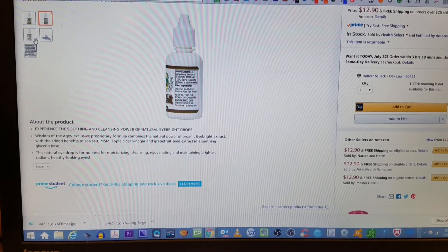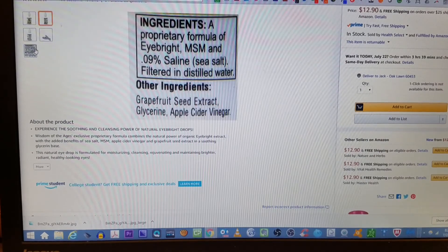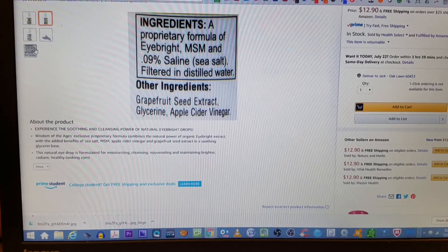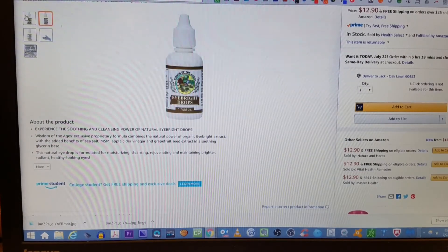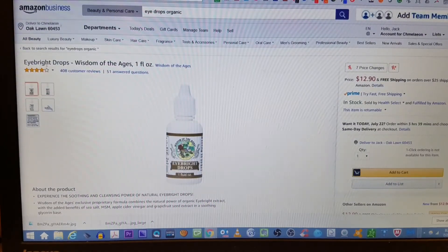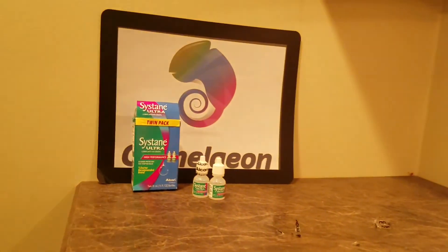Natural power of organic Eyebrite extract, with the added benefits of sea salt, apple cider vinegar, and grapefruit seed extract. Putting apple cider vinegar in your eye? I don't know — I'm curious about that. As far as organic eyedrops go, if you're looking for something organic, I'm going to go with these Eyebrite. I'll test them after these are done.